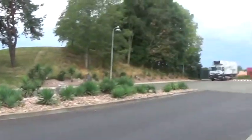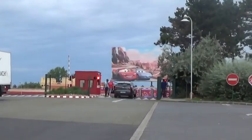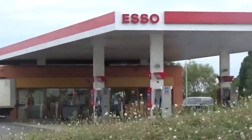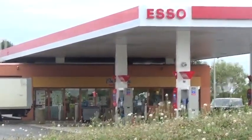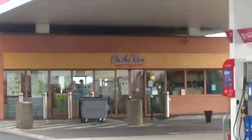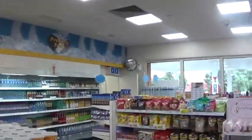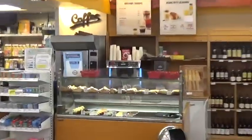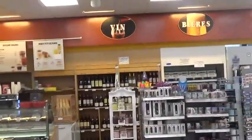On your right as you arrive is the petrol station, which has a shop in it called On the Run. Here you've got drinks, snacks, hats, slushies, some hot snacks, wine, rich stuff, Disney toys, and coffee machines.